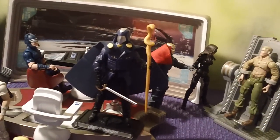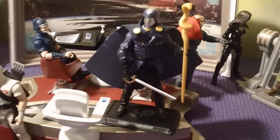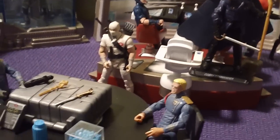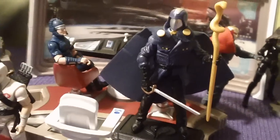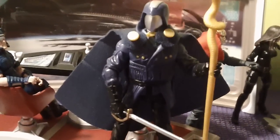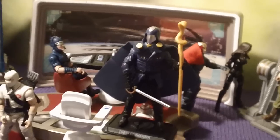Hey YouTube, welcome back to another installment of Collecticon Tour Review, where we show you guys some of the hottest action figures out there of today and yesteryears. Today we're going to be talking about Cobra Commander from the Pursuit of Cobra line, presented by Hasbro.